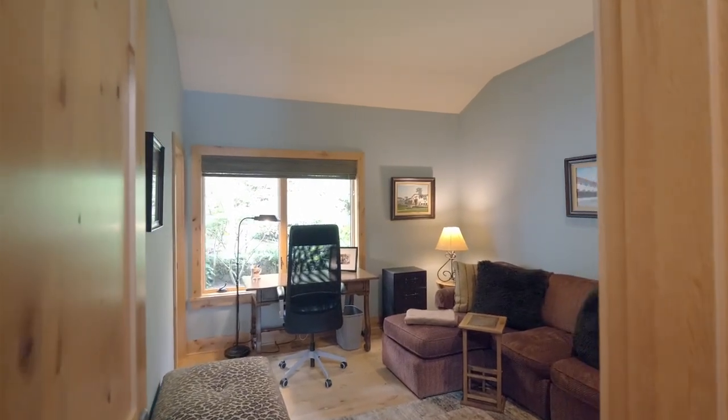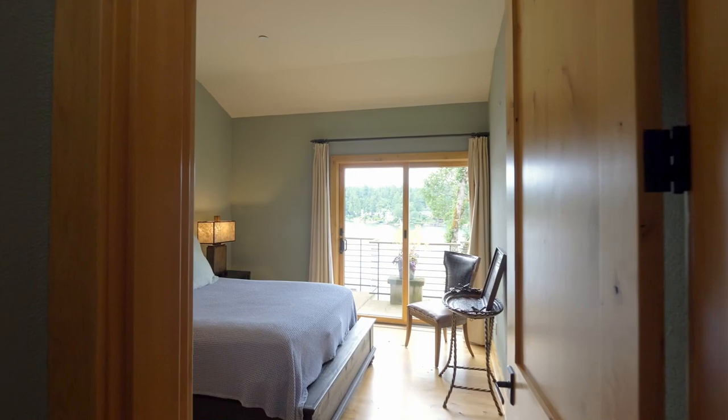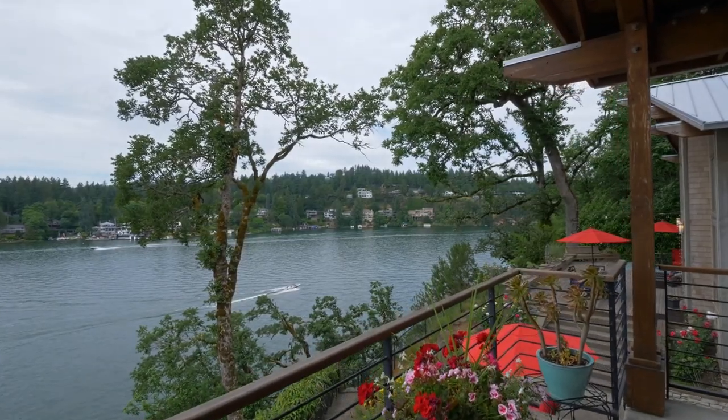There are four additional bedrooms and five and a half baths in this home of more than 5,300 square feet. Enjoy direct access to a veranda with amazing lake views.